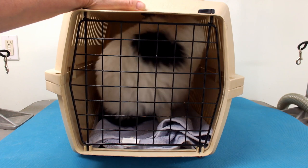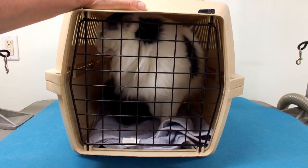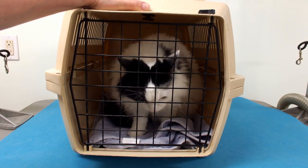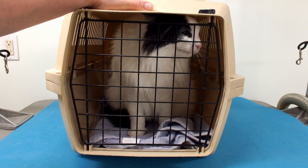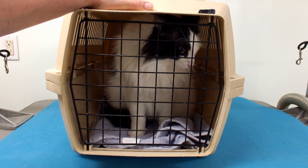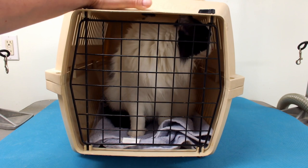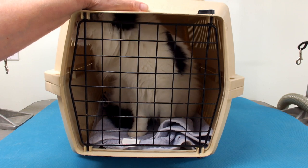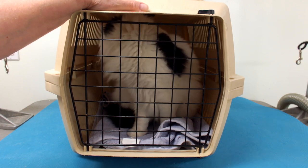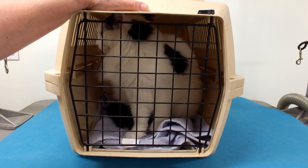Cats do need to be groomed. Cats lick themselves — they don't groom themselves, they just put saliva all over their body. So especially long-haired cats, actually any cat needs to be groomed. You have to get out the undercoat, give them a good combing, a good bathing to clean that hair. You can see how it's all separated. Give them a good comb out to separate those hairs and make them nice and fluffy.